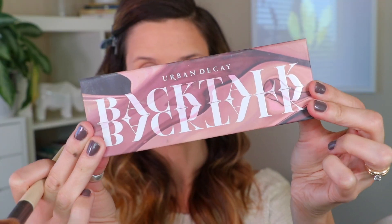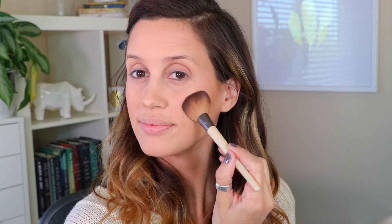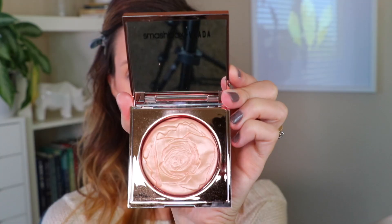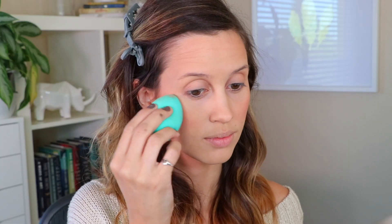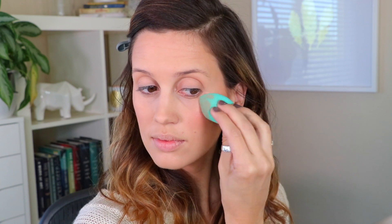From the Urban Decay Backtalk Palette I'm going into a pinkish-coral shade and putting that onto the apples of my cheeks — I've really been liking applying blush there lately. Then I'm taking this beautiful Smashbox highlighter and applying it to the cheekbones and right above my brow. I really like this color because it has a little pink undertone, which ties into the pinky-plum theme of this look.